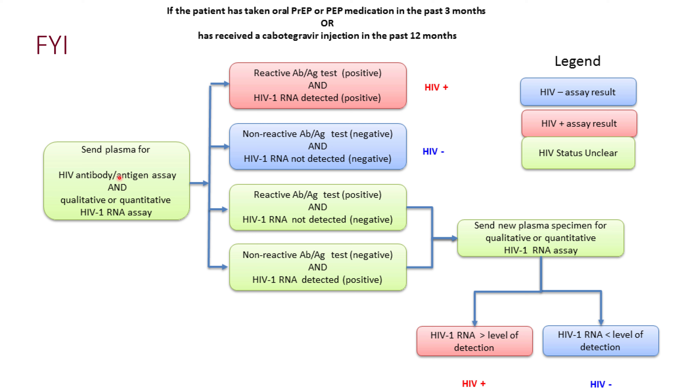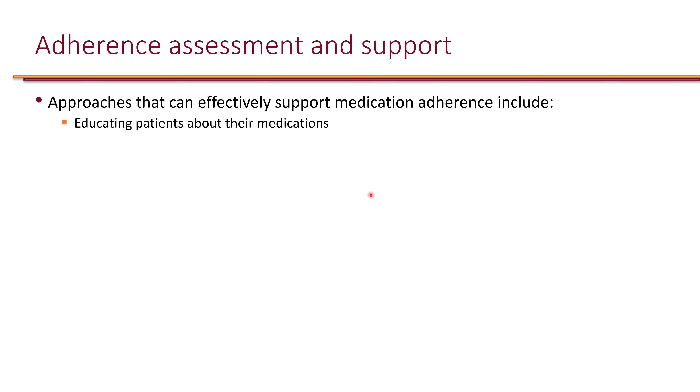During follow-up, it is recommended to perform both antigen-antibody testing and an RNA assay to reduce the risk of false negatives and false positives. If both tests agree — both positive or both negative — the result is accepted. If results are discordant, a new plasma specimen is sent for RNA assay specifically, and the HIV status is confirmed based on that result.